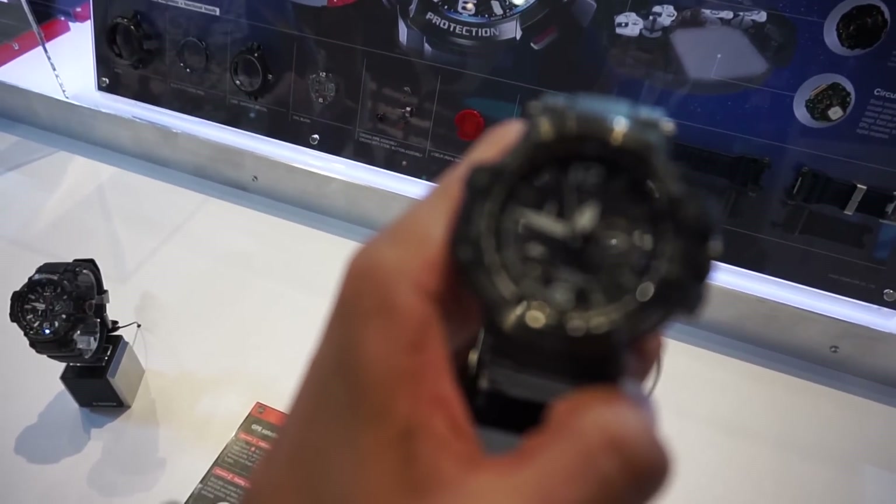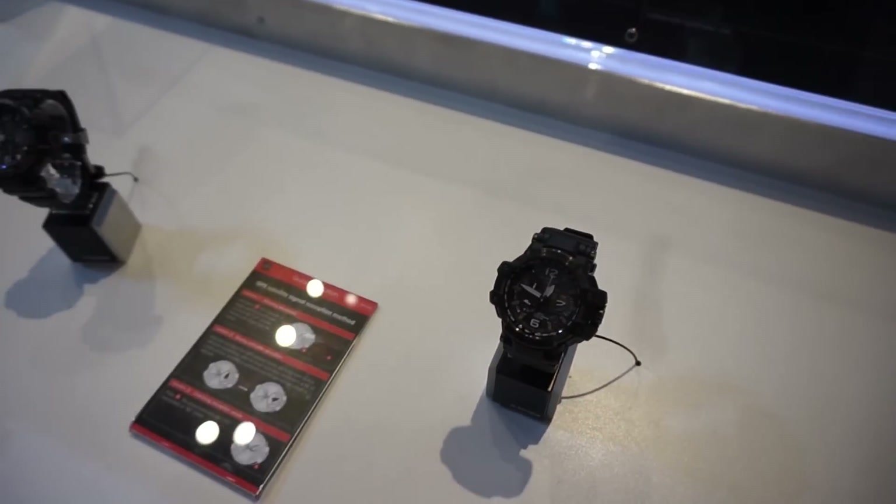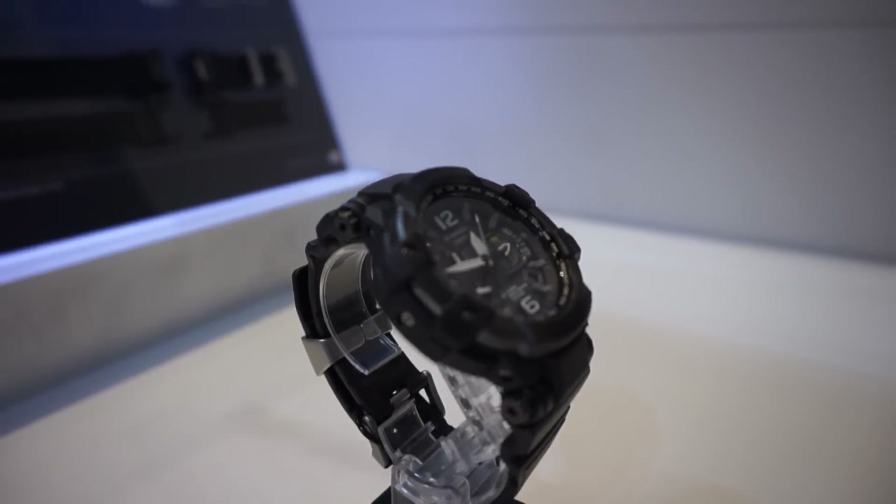So how do you charge it? It's not like a regular watch, so how does it get charged? It charges off of any form of light, whether it be sunlight or fluorescent lighting, and it has a power reserve of 17 months.